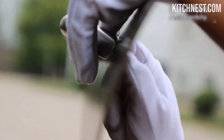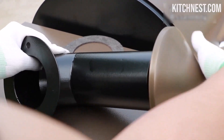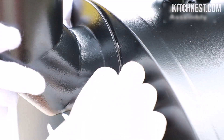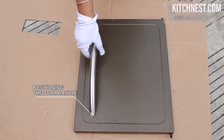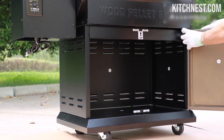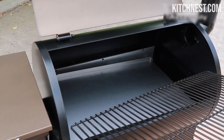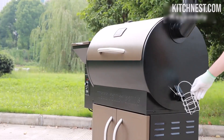Assembling and moving the grill is a breeze, adding to its convenience and versatility. Achieve precise and consistent results with the 700D's Smart Temperature Control System. The automated electric feed system maintains temperatures from 180°F to 450°F, with a smart digital controller keeping temperatures within a tight ±20°F range, offering easy dial-based temperature setting. Say goodbye to temperature fluctuations and hello to flawless cooking outcomes.